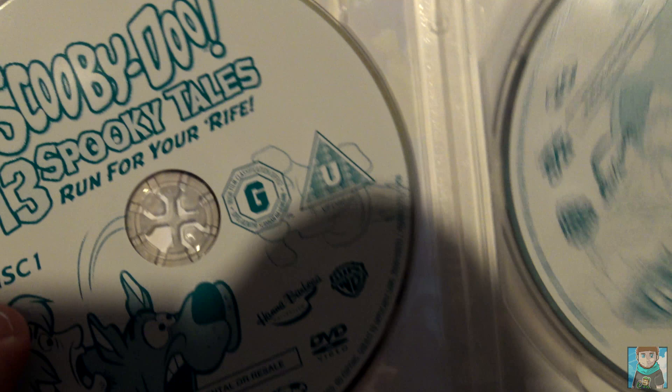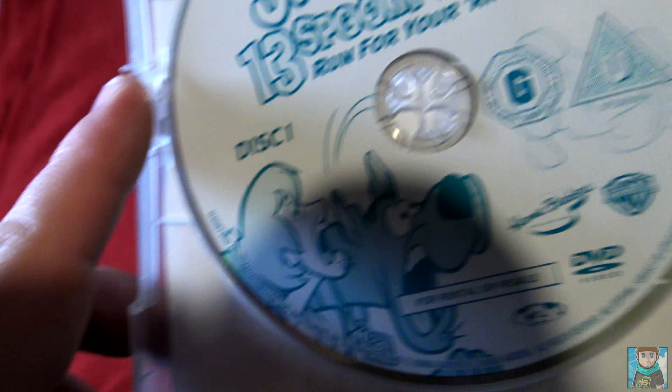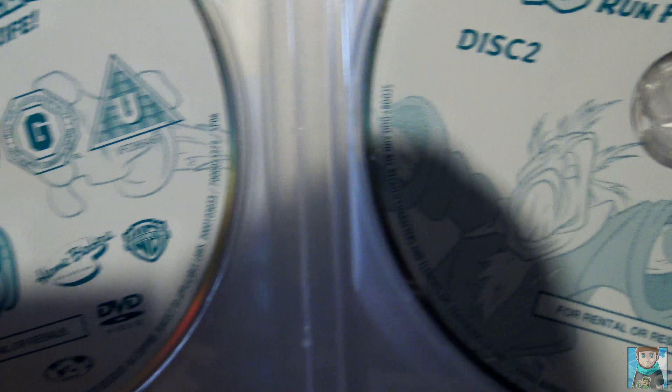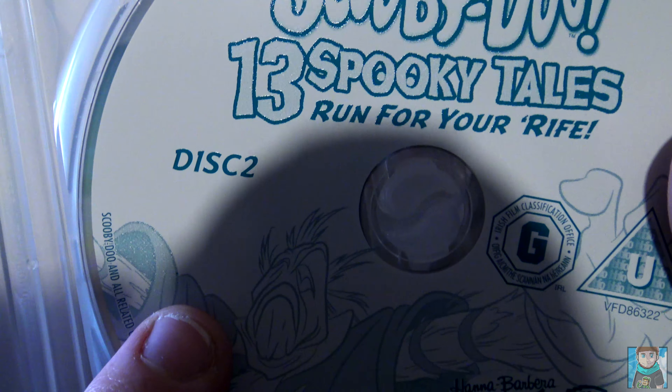Inside, the discs are pretty simple with a white background and transparent color schemes. If you look on disc one, it actually has Shaggy and Scooby in a basic scared look. And then you have the scarecrow hand, which is basically coming out from disc two, with the scarecrow right there.